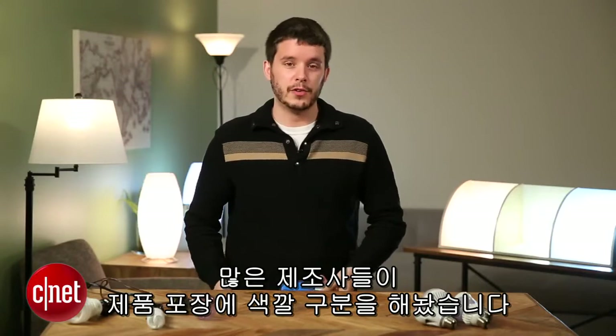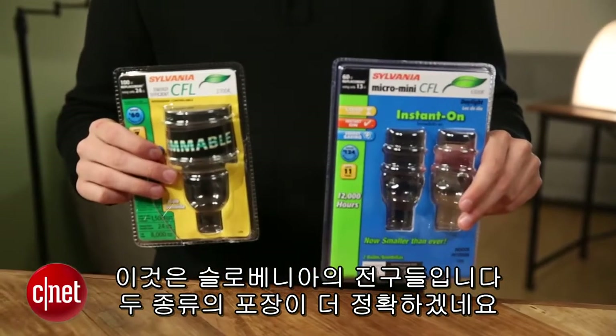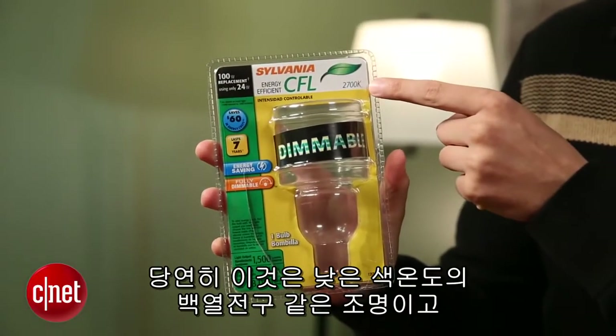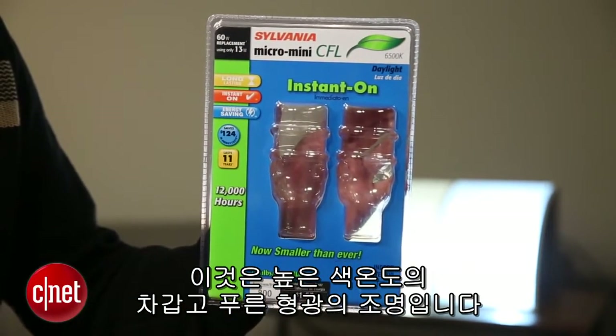To help you find these options and make it really easy, manufacturers even color code their packaging in many cases. Here are two packages from Sylvania — this one's nice and yellow, and this one's blue. Of course, this is a low color temperature, incandescent-type light, while this is a high color temperature, cool, bluish, very fluorescent light.